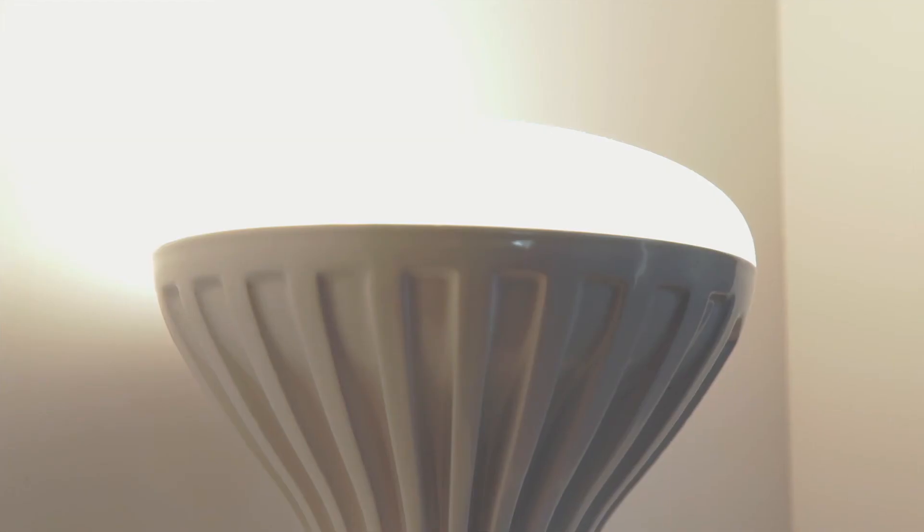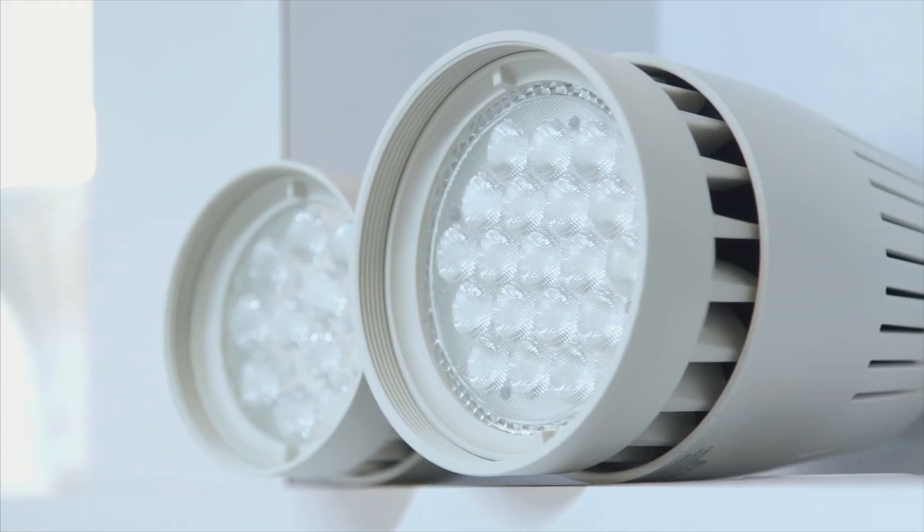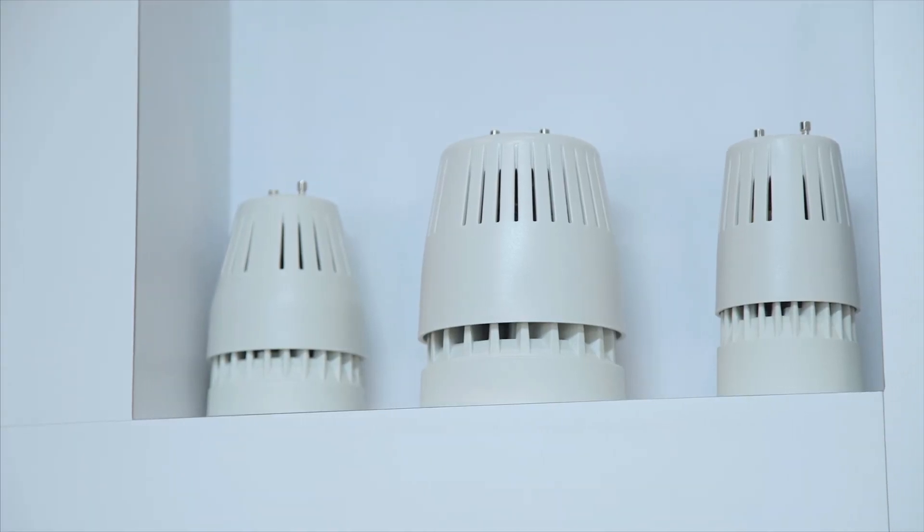This reflector lamp mixing chamber is injection molded from a Macrelon reflective white product that provides diffusive reflectivity to enhance the lumen output.